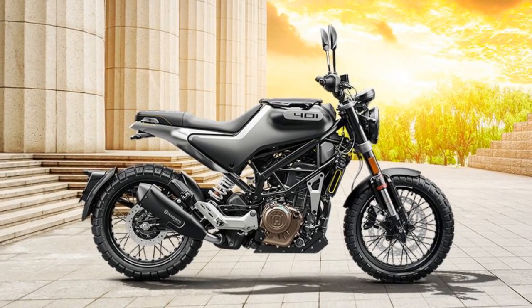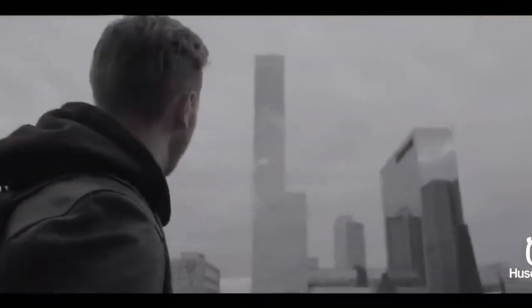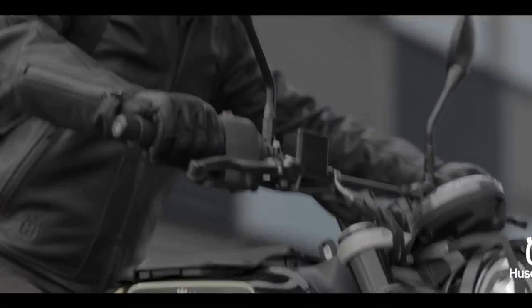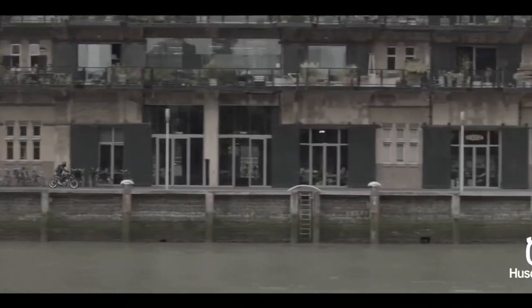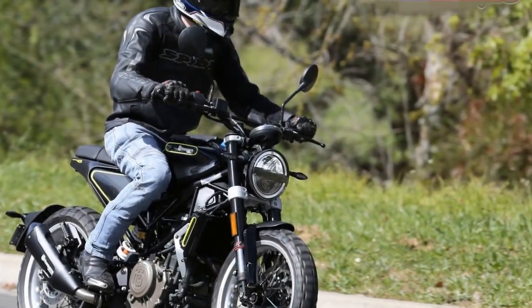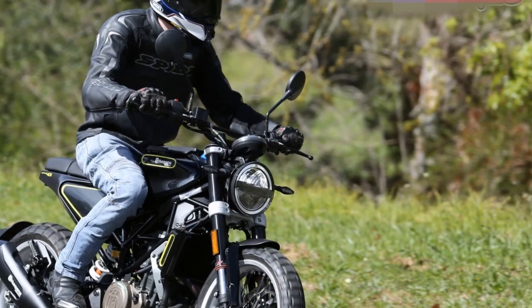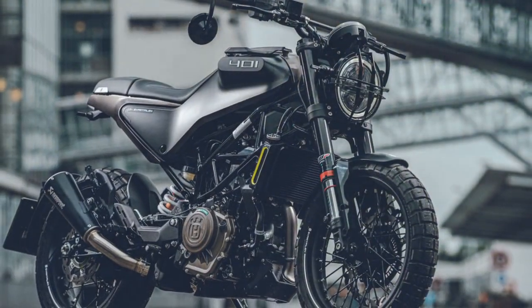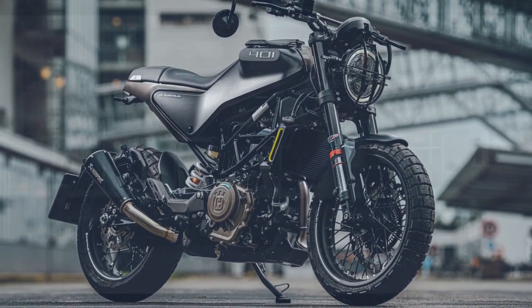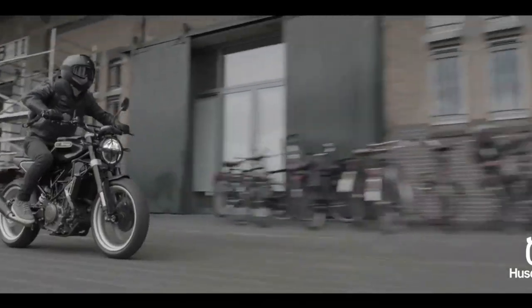Performance. Beneath its captivating exterior lies a potent heart — a 373 cubic centimeter, single-cylinder, four-stroke engine that delivers an impressive 43 horsepower. This engine, borrowed from its KTM cousin, ensures that the Svartpilen 401 offers more than just style. With quick throttle response and nimble handling, this motorcycle excels in navigating city streets with ease. The suspension setup, featuring WP suspension components, provides a smooth and controlled ride even on uneven urban terrain. Whether you're dodging traffic or taking a scenic route, the Svartpilen 401 offers a well-balanced ride that combines comfort and performance.